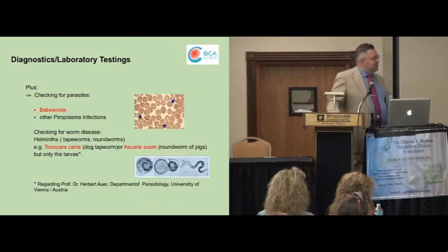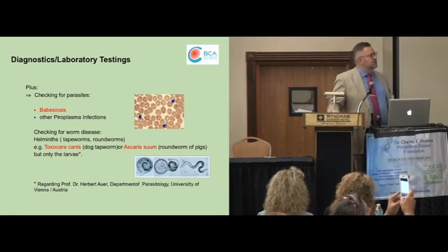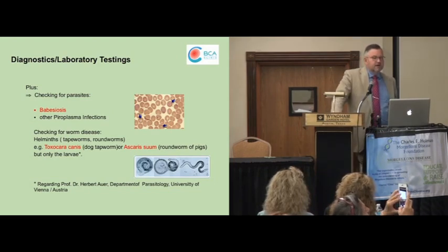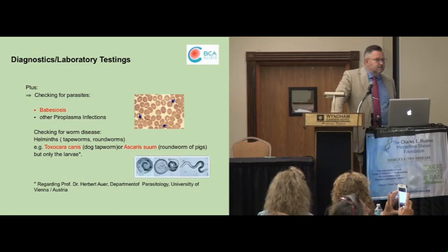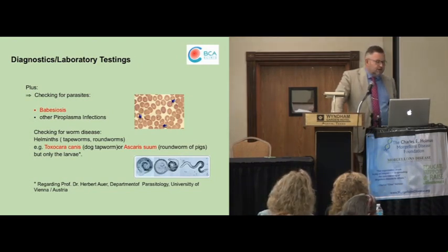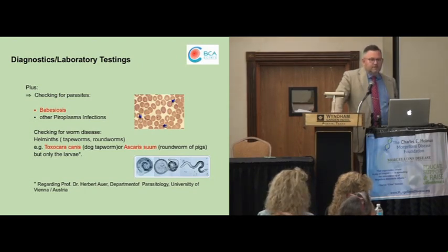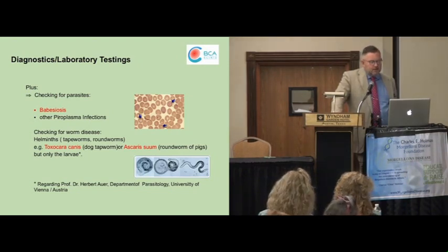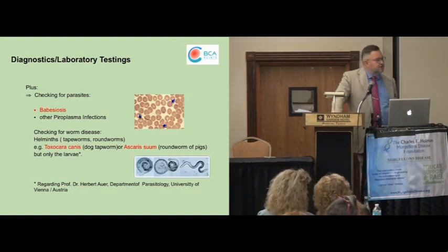This is a very interesting slide because nobody before had pointed out that there could be also some problems with parasitic infections. Babesia is quite well known, but we have seen the first cases in Europe where worm diseases could also have an impact. I had recently two Morgellons patients who had additionally Toxocara canis infection, which is the dog tapeworm. This seems to be in Europe also widespread, especially in patients from the Balkan area, from Austria, and we had single cases seen also in the western parts of Europe. At the moment we don't know exactly how widespread these worm diseases are, but we will go ahead with some more research to find out.